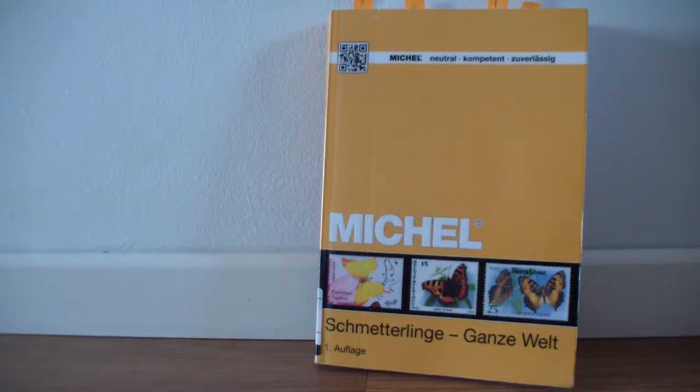In this video I would like to show you the Michel Butterfly Motif catalogue. It is the first edition of this catalogue and it was published in 2015.